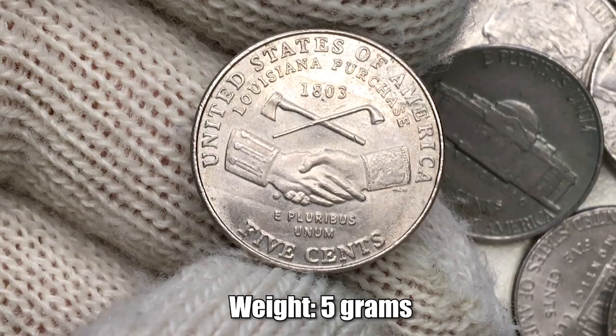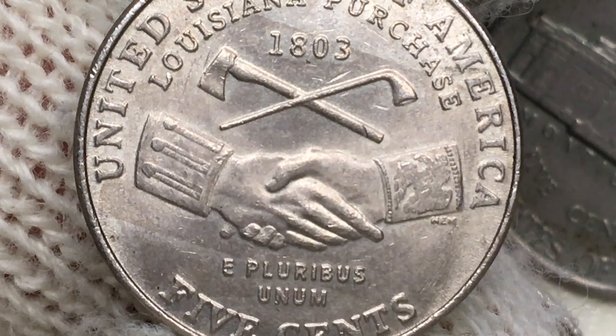Weight is 5 grams, diameter 21.2 millimeters. The edge is plain and bears no inscription.